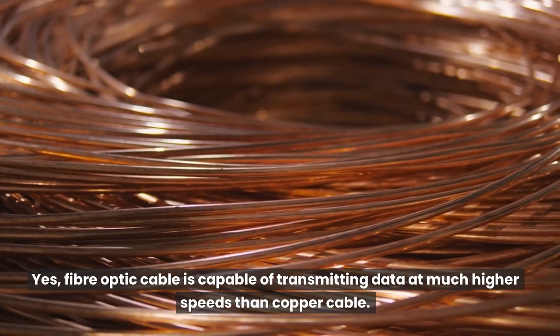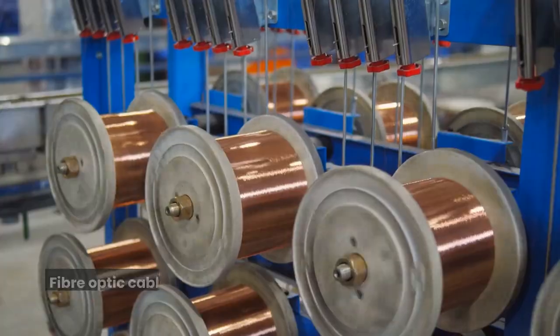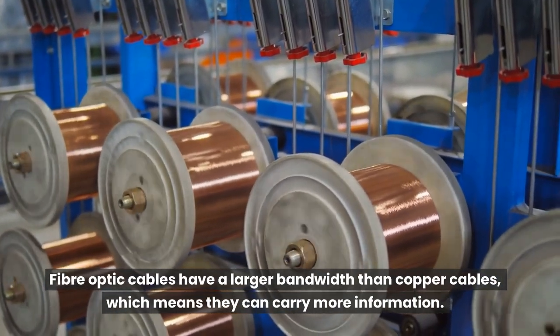Is fiber faster than copper? Yes, fiber optic cable is capable of transmitting data at much higher speeds than copper cable. Fiber optic cables have a larger bandwidth than copper cables, which means they can carry more information.